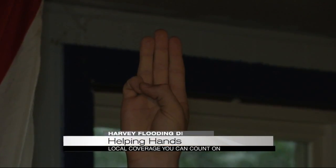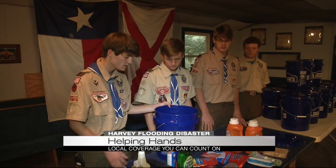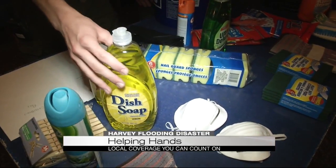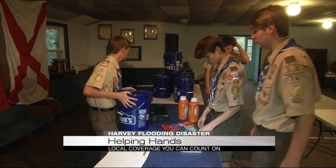Trustworthy. Loyal. The Scout Law. Helpful. Friendly. In action. We love serving and helping people as much as we can. Starting with a five-gallon bucket, teens with Troop 74 in Gardendale are filling up buckets with household cleaner and basic dish soap — supplies bound for Texas.